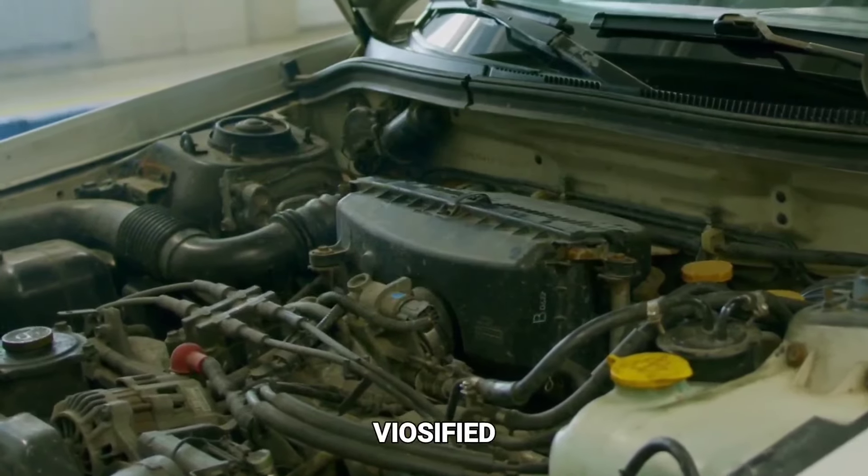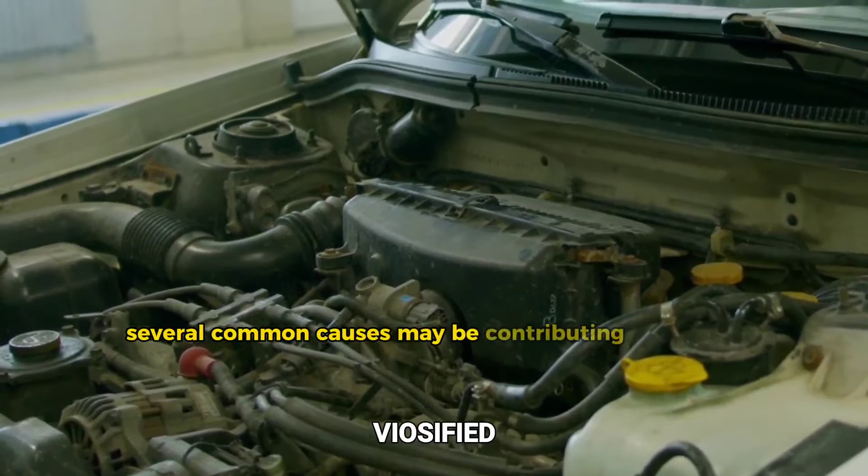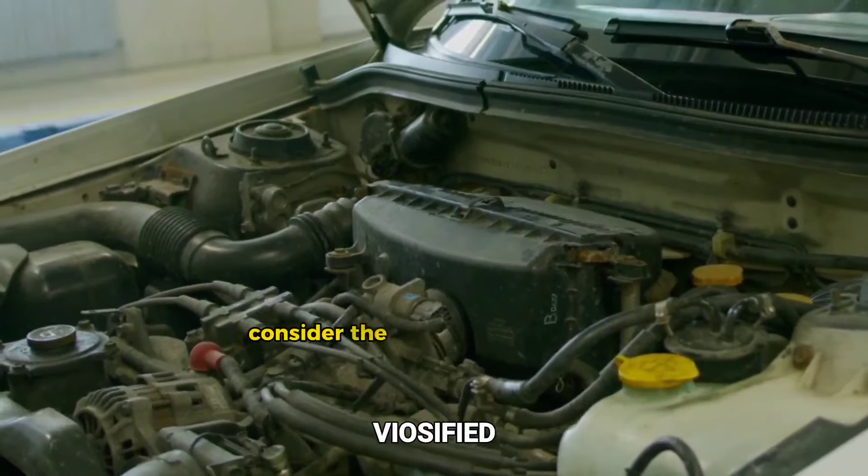If your car stalls or idles roughly, several common causes may be contributing to the issue. Consider the following possibilities.